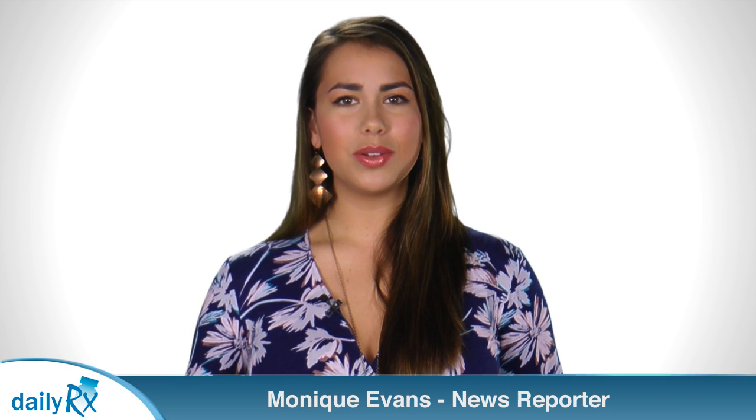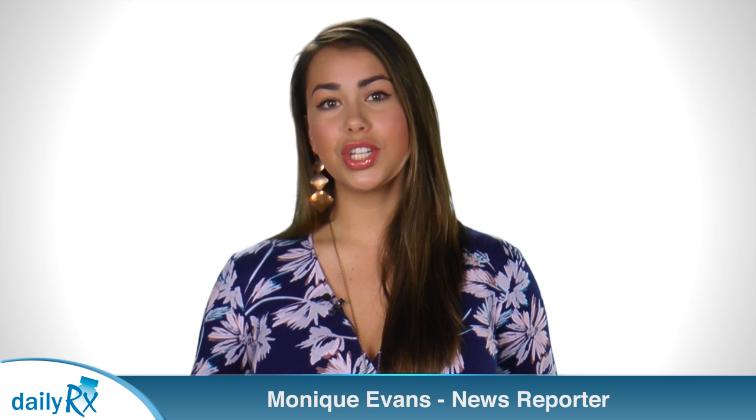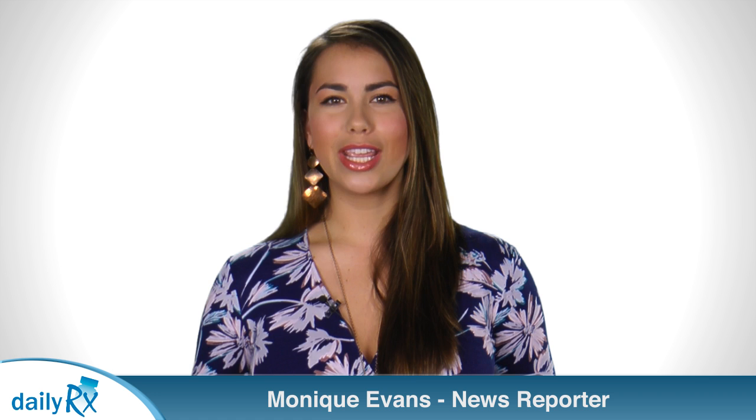I'm Monique Evans with today's health news. Making a diagnosis of asthma is currently a matter of patient history and breathing tests. That's about to change.